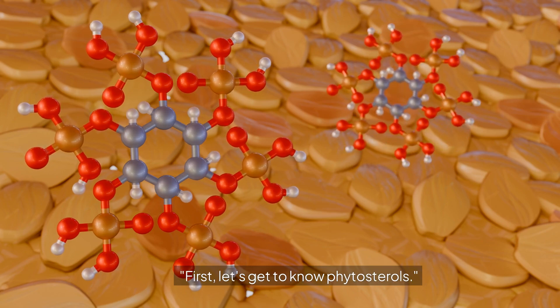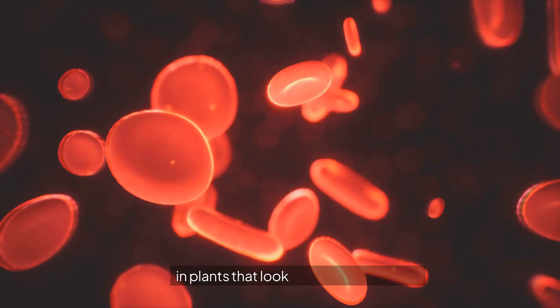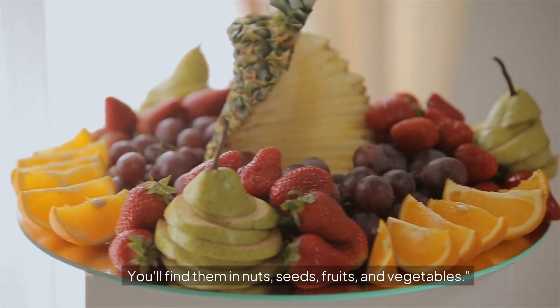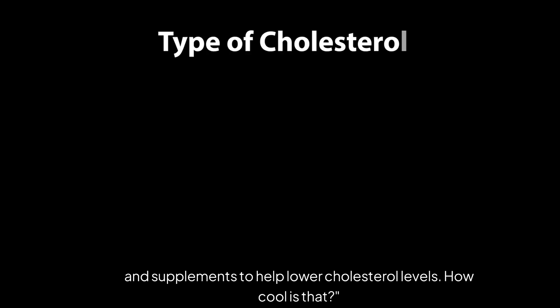First, let's get to know phytosterols. Phytosterols are naturally occurring compounds found in plants that look a lot like cholesterol. You'll find them in nuts, seeds, fruits, and vegetables. They're also added to certain foods and supplements to help lower cholesterol levels.